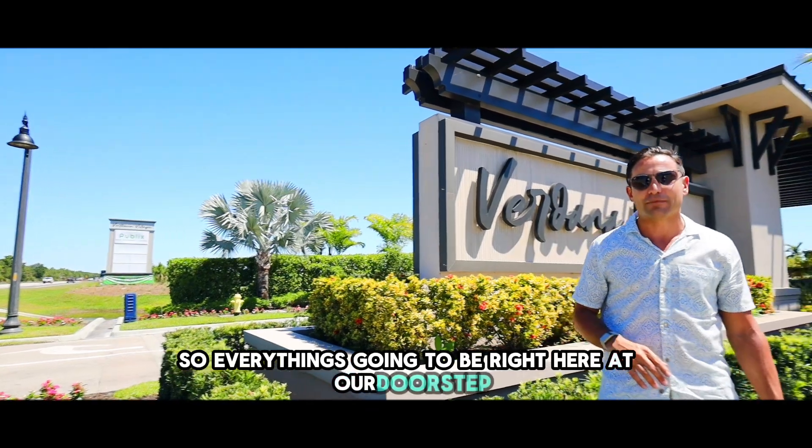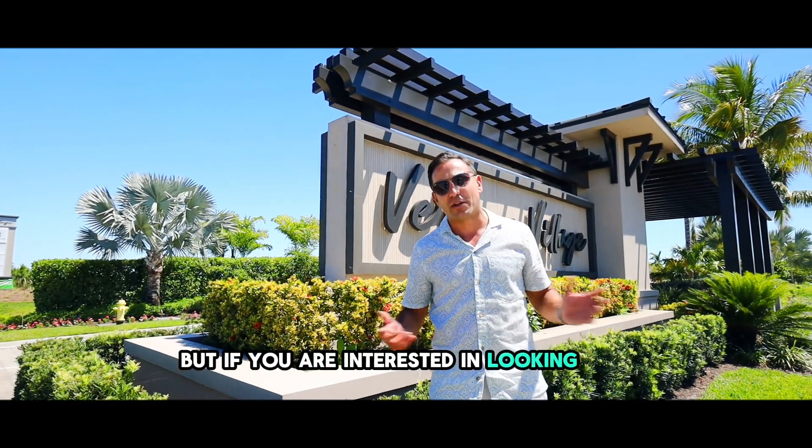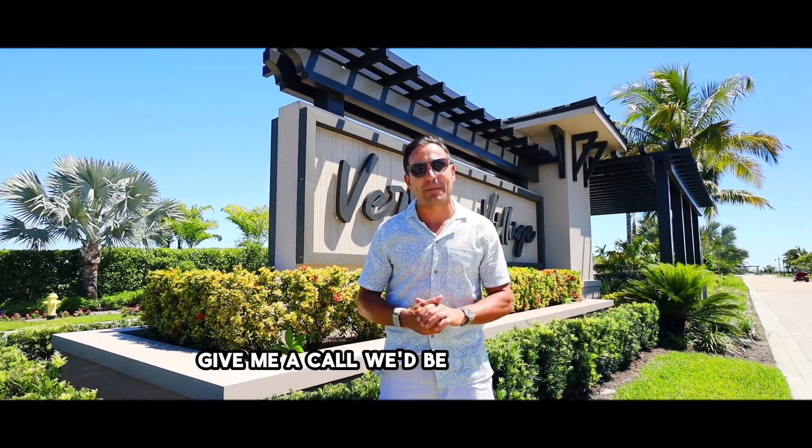So everything's going to be right here on our doorsteps. But if you are interested in looking at a home here in Verdana Village, give me a call — we'd be happy to help you out.